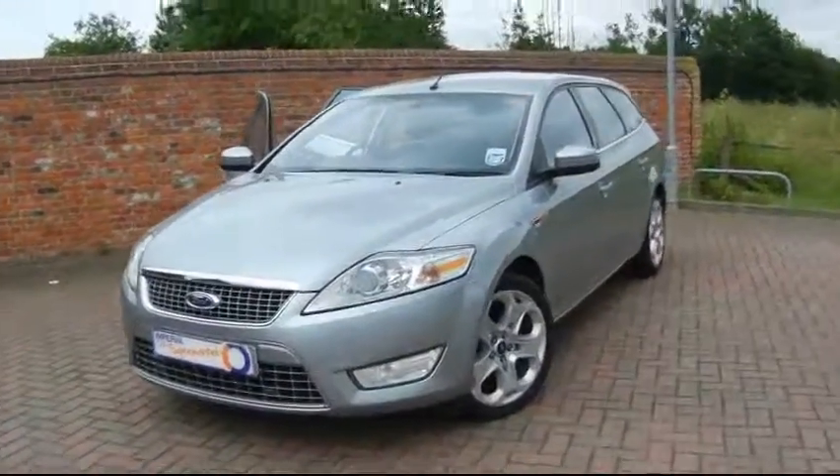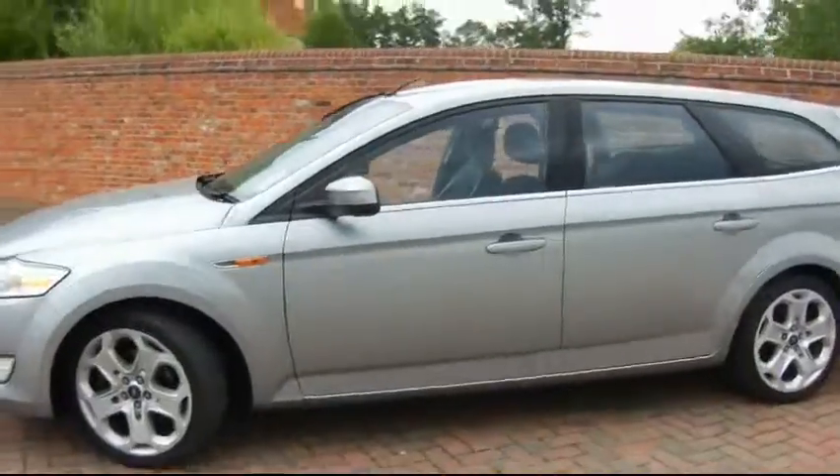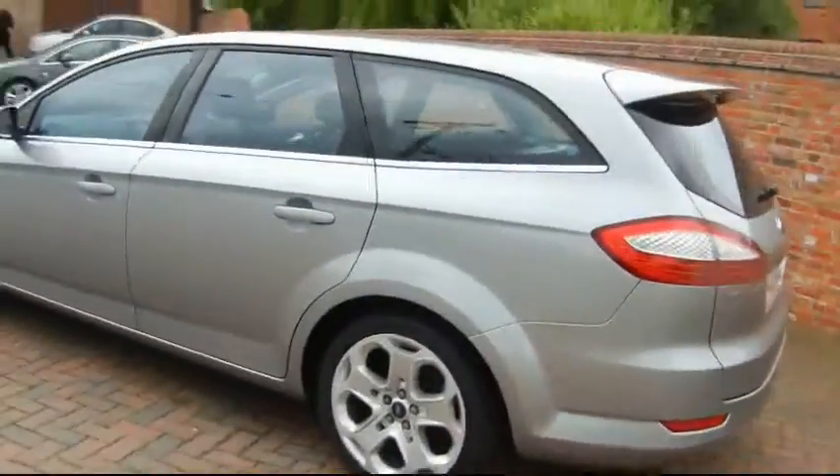Hello and welcome to Imperial Cars. Here we have the Ford Mondeo Estate. It's a Titanium X model with a whole host of extras on it. The car returns over 45 miles to the gallon.